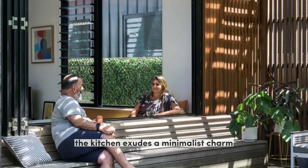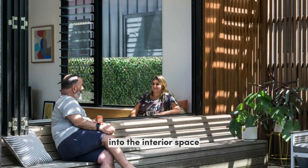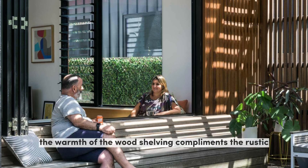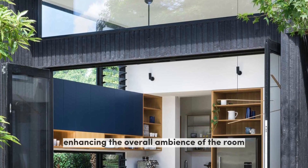The kitchen exudes a minimalist charm with striking blue cabinets along the wall, injecting a vibrant pop of color into the interior space. The warmth of the wood shelving complements the rustic charm of the dining table, enhancing the overall ambience of the room.